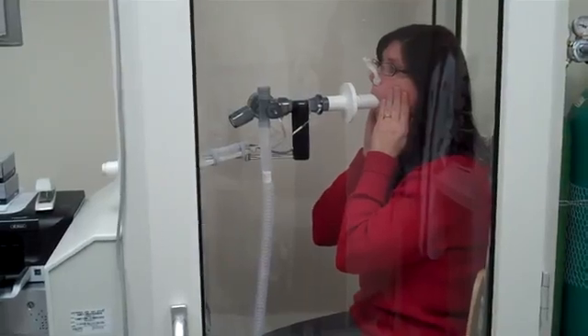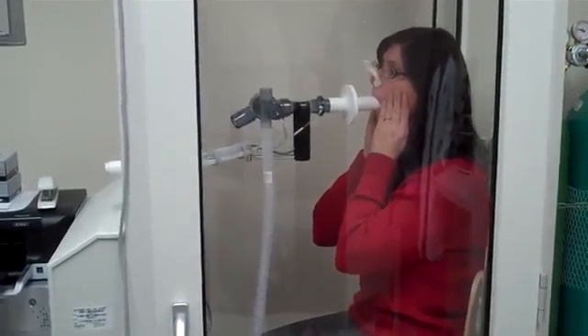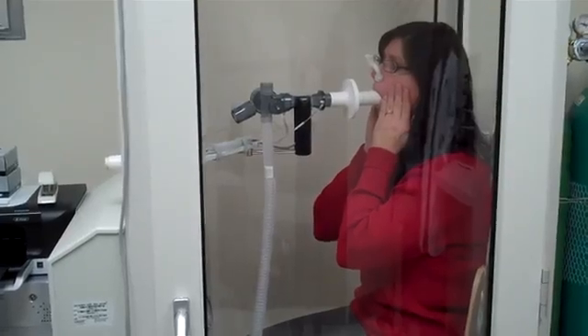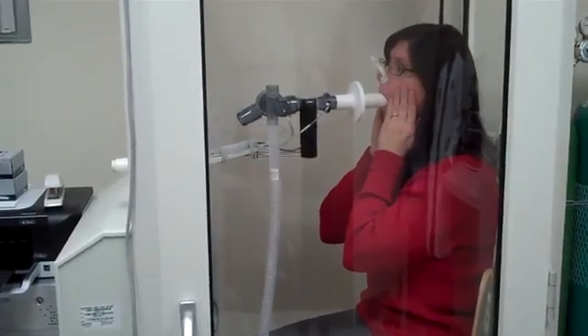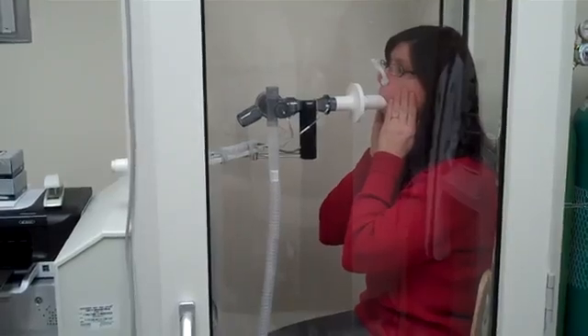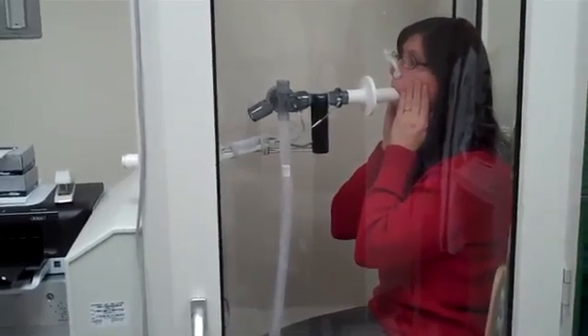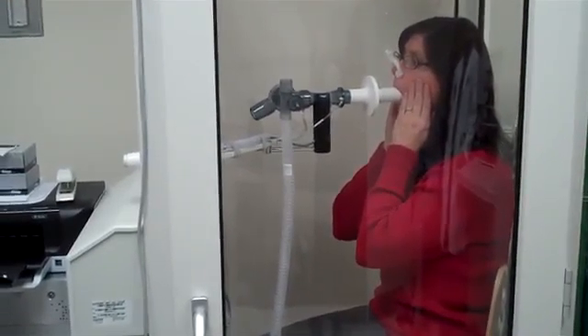Okay, start panting for me. In and out, in and out, in and out. There you go. Keep going. Here comes the resistance. There it is. Keep panting through it. Doing good. Almost done. Okay, you can stop and come off.